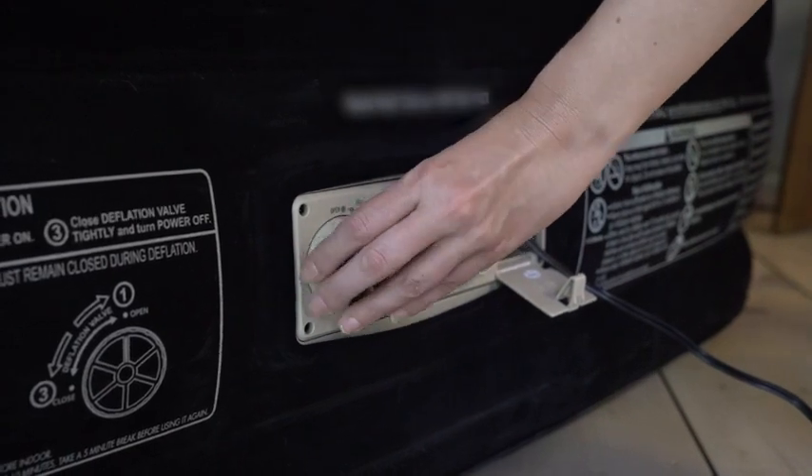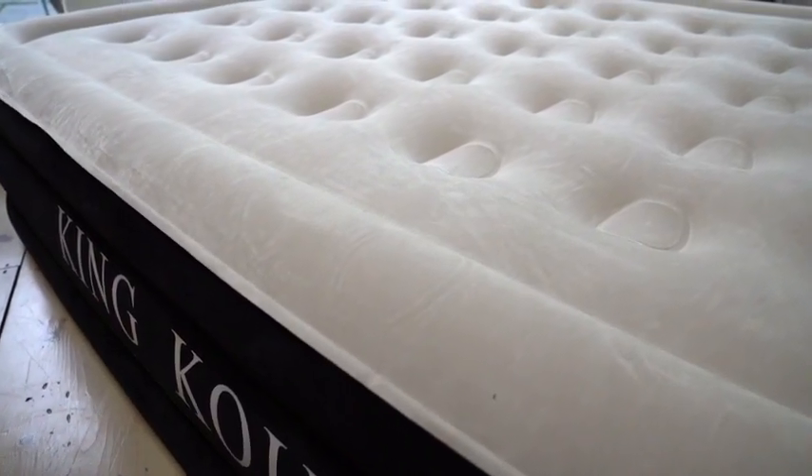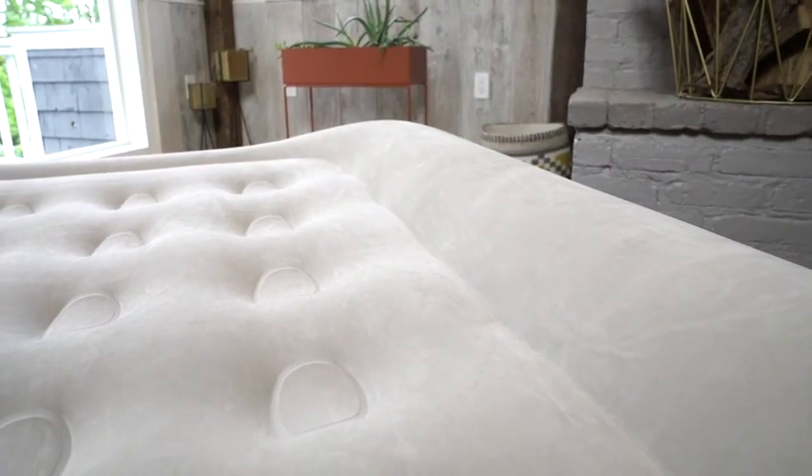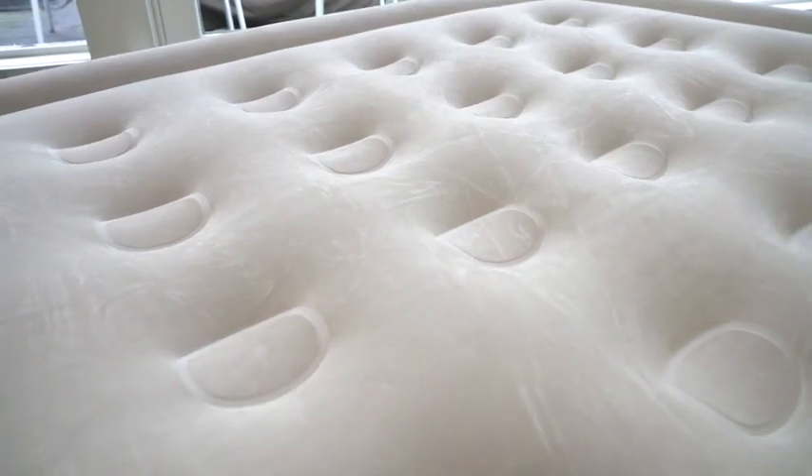This is not your average air mattress. Full flocking on both top and sides, an extra thick quilted top, and built-in pillow provide comfort for an uninterrupted night of sleep.